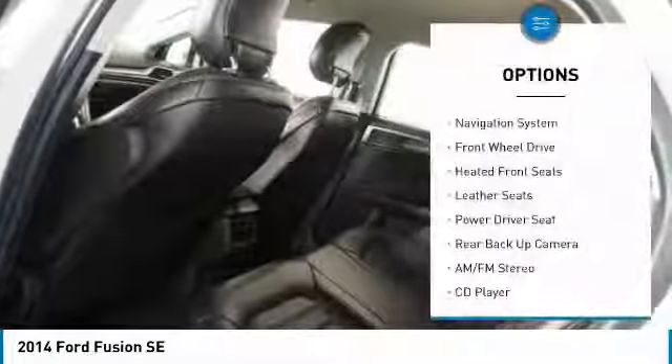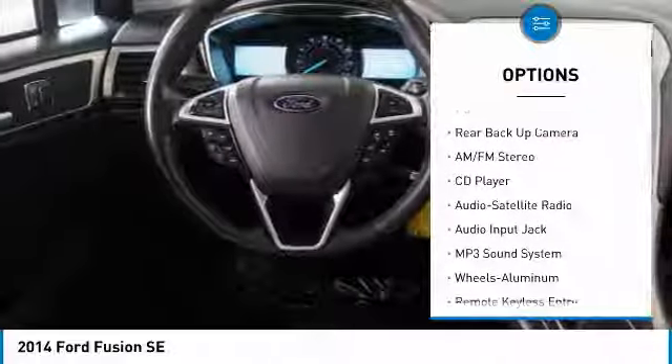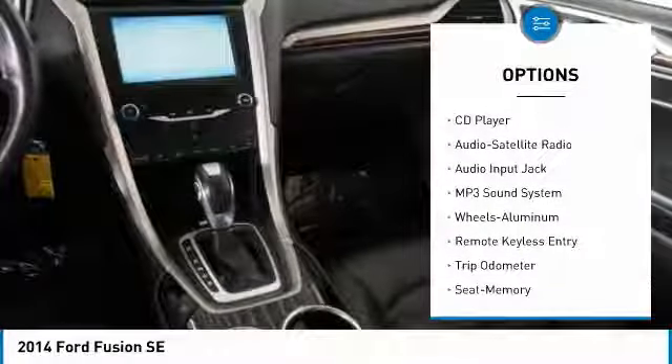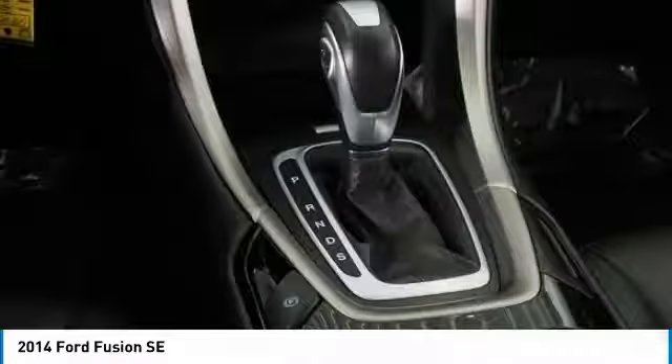Here are some of this vehicle's great options: backup camera, traction control, anti-lock braking system, navigation system, power steering, cruise control, aluminum wheels, rear defrost, and AM/FM stereo radio. Take this vehicle for a spin and see why so many shoppers are now proud owners.